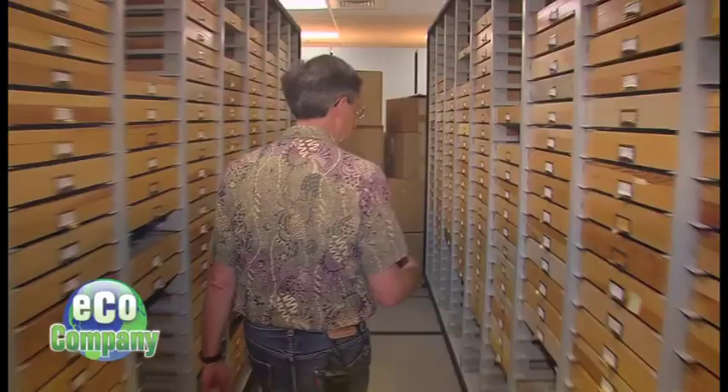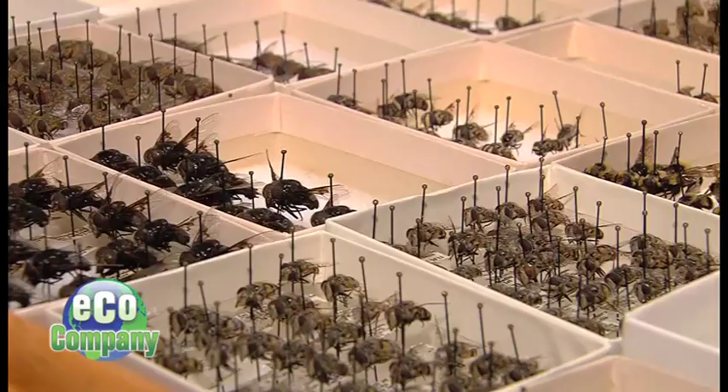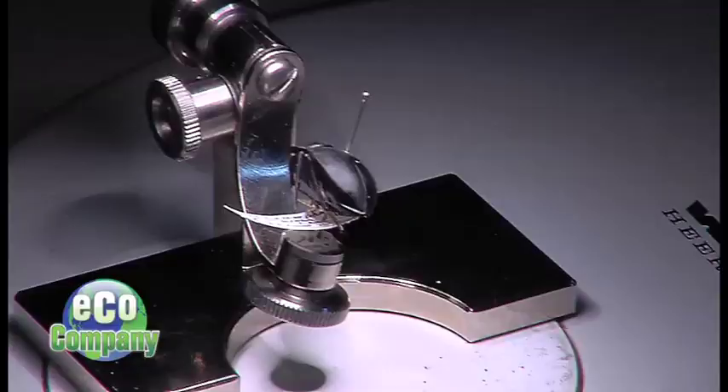Senior scientist Steve Hayden makes sure everything's in order here, down to the tiniest of creatures. Steve, tell us about this museum — there's so much going on. We have about 7 million insects in this museum. It's the second largest insect collection west of the Mississippi River.